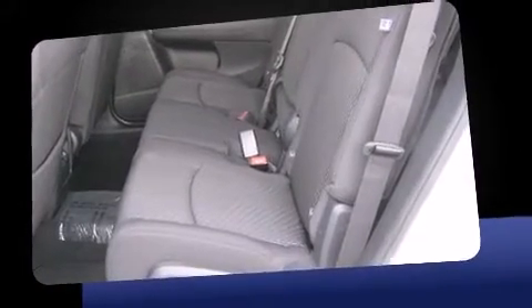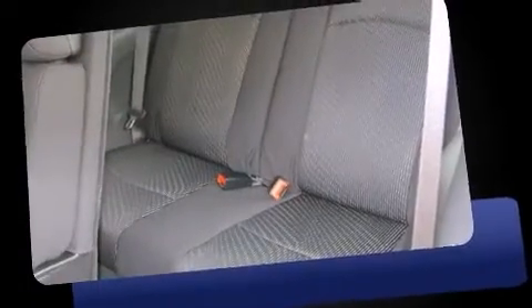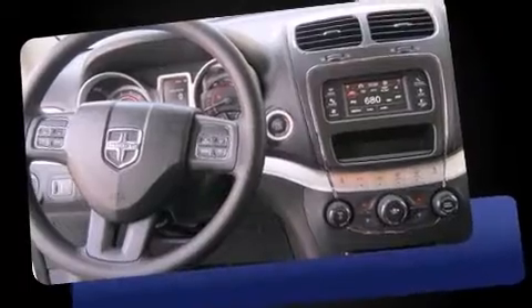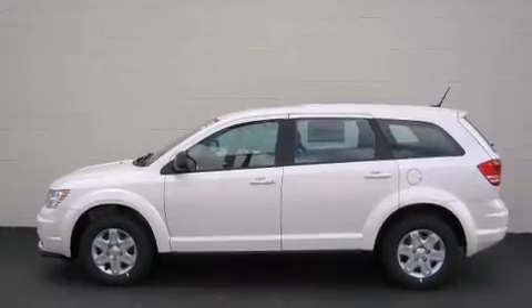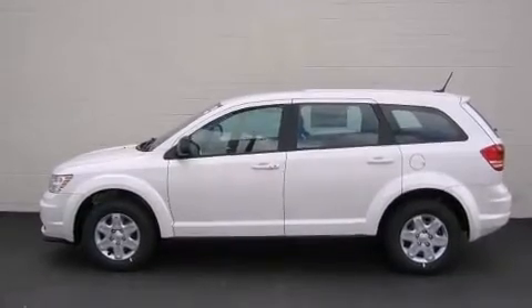This model accommodates seven passengers comfortably and provides features such as delay off headlights, front and rear reading lights, one-touch window functionality, speed-sensitive wipers, front dual-zone air conditioning, and more.